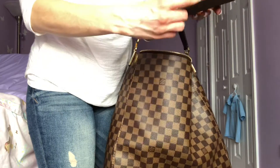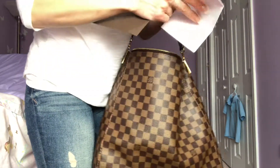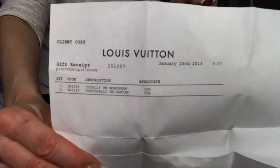Here is the receipt. It's a copy of the receipt that I got because I got it pre-loved.